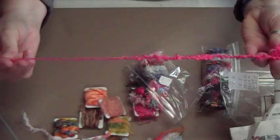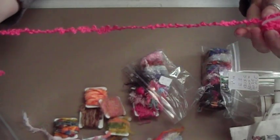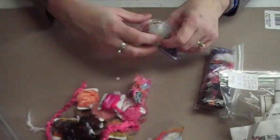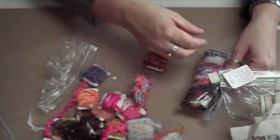I thought this one was so cute. It's unraveling — one of those types where I'm going to have to put glue on the end, but so cute. And black with multicolor, some more pink. This must have come from the same person because there's some of the same fibers, but you can never have enough of these cute fibers.